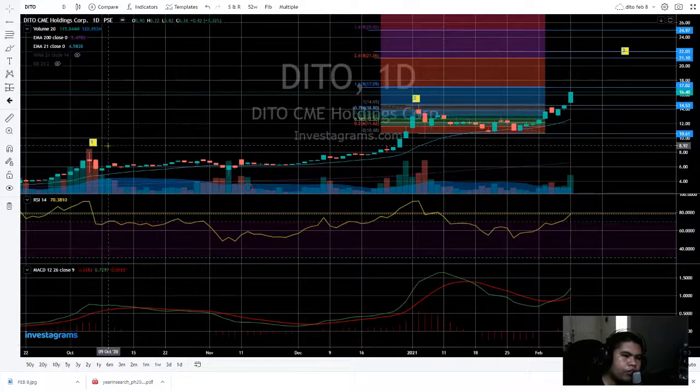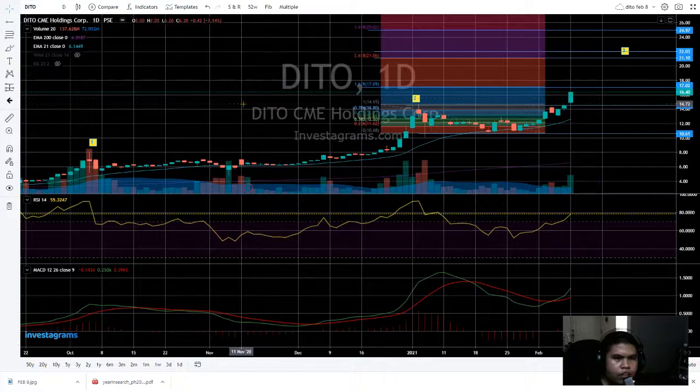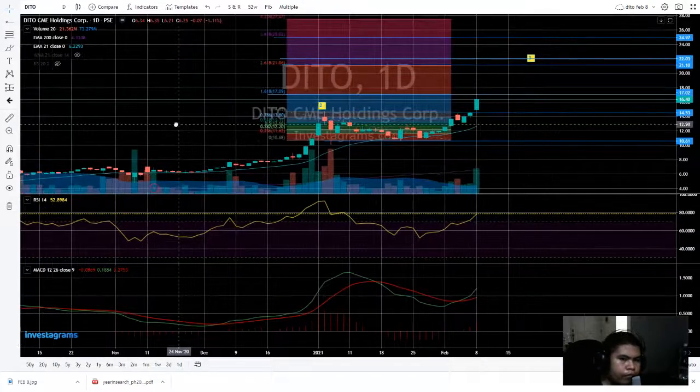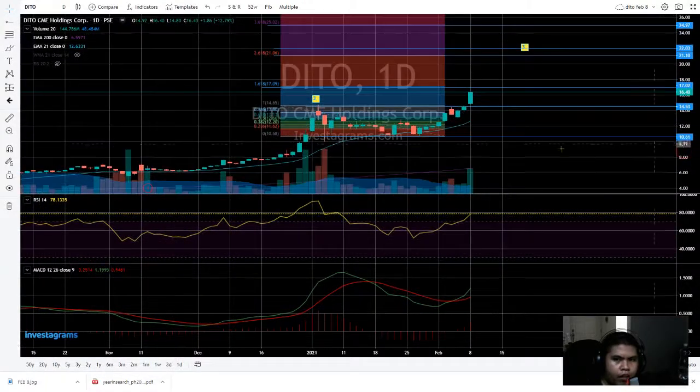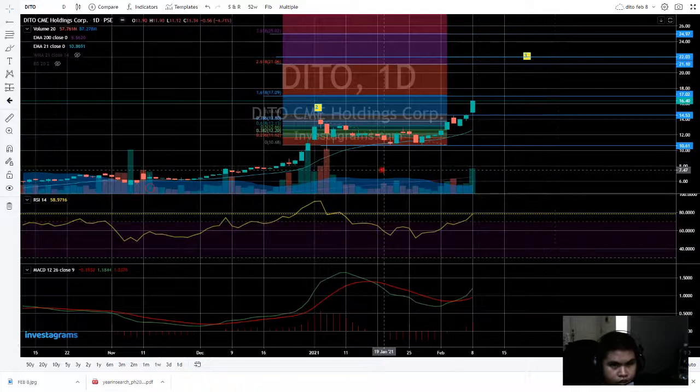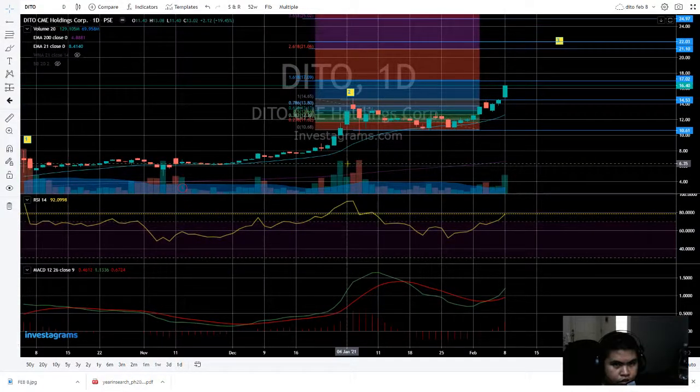I've plotted numbers here — this is like the Elliott Wave. So this is the first wave, the second wave, and I'm plotting the third wave here. But it still depends on the sentiment and the price action and the volume, since the volume is not quite as high as the second wave.